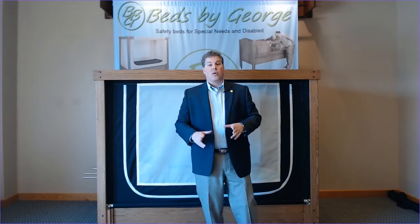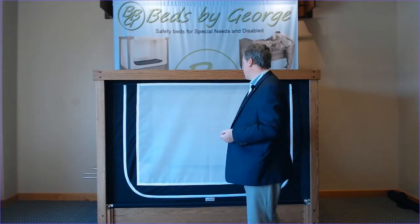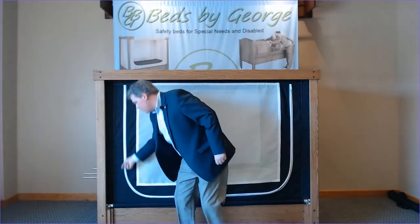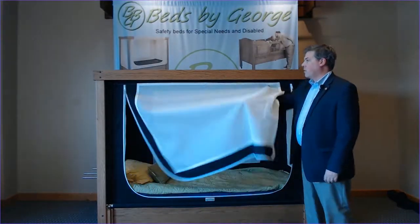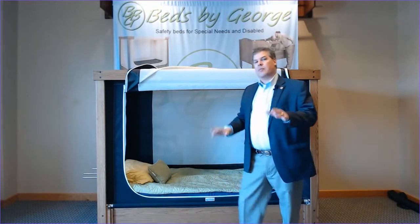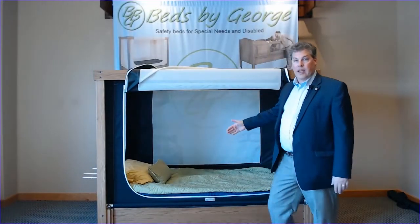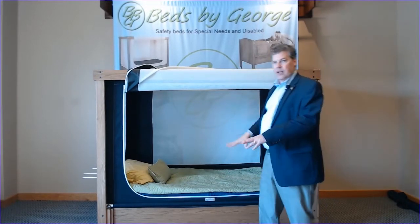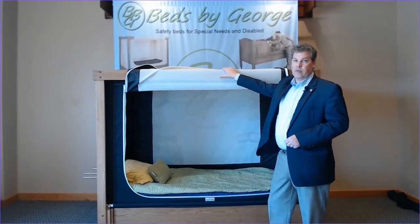The way the door operates is not all that dissimilar from a tent. I have a zipper, and I simply open one of my zipper slides all the way to the other side, and I have a door that flips up. This creates a very large opening for entrance and egress. Everything flips up out of the way so that you're not standing on it or tripping over it.